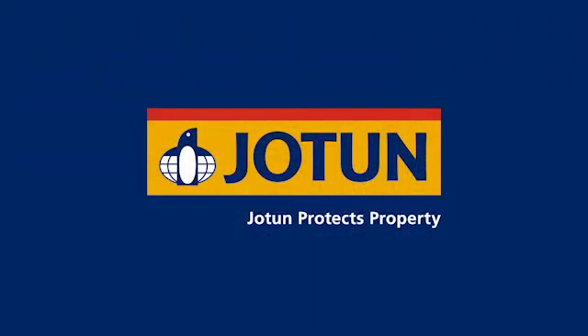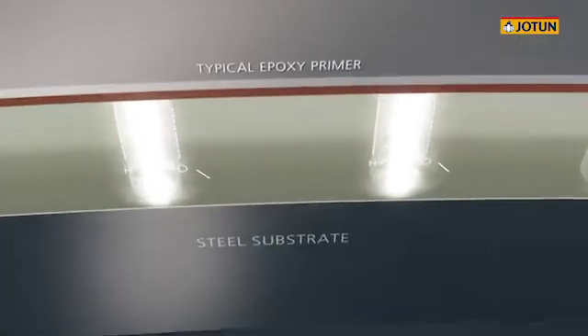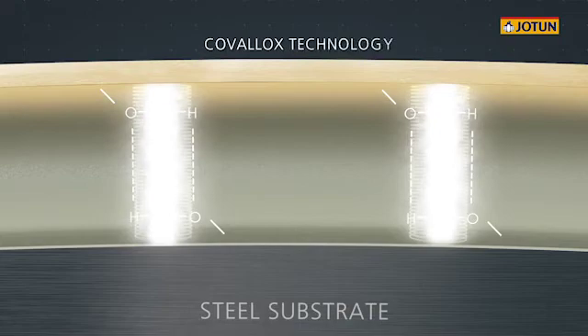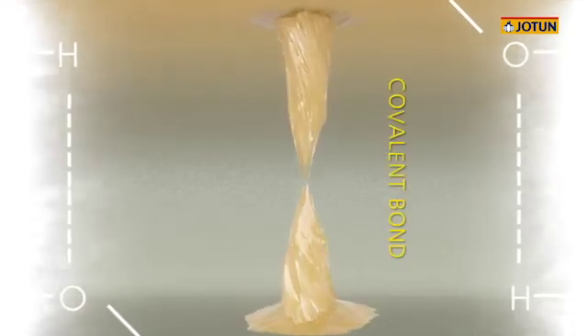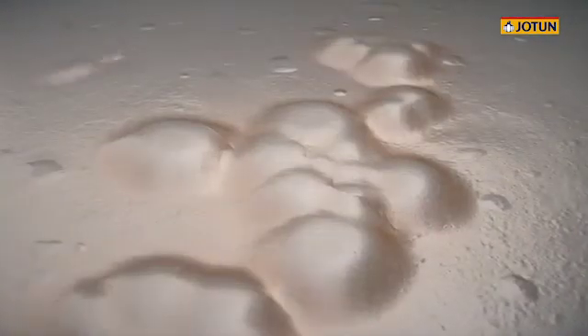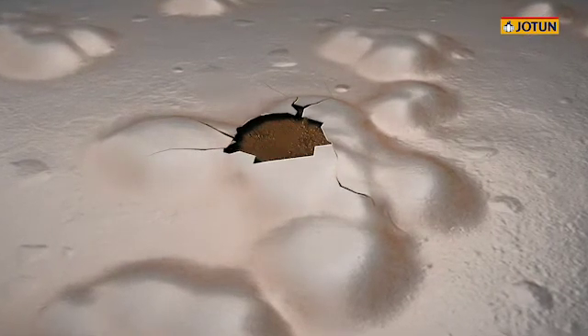Tell us about the Covalox bond and what it's doing with water. In typical epoxy coatings, hydrogen bonds provide electromagnetic adhesion between the epoxy coating and the steel substrate. Jotun's patent-pending Covalox technology goes beyond these hydrogen bonds, strengthening the adhesion further through covalent bonds that are 10 times stronger. Over time, water disrupts and replaces the hydrogen bonds between the epoxy coating and the steel substrate, dramatically weakening the adhesion.